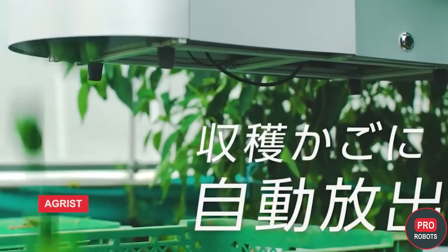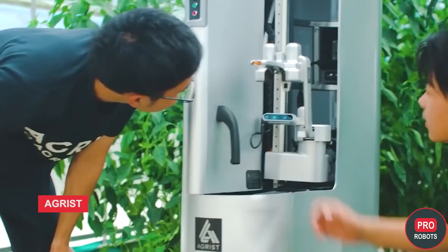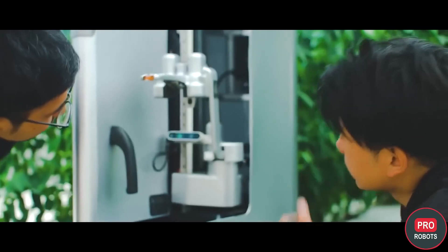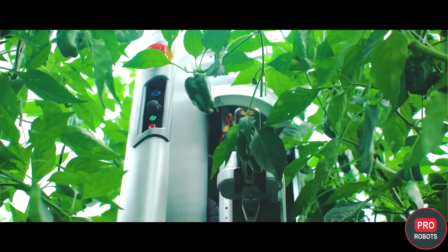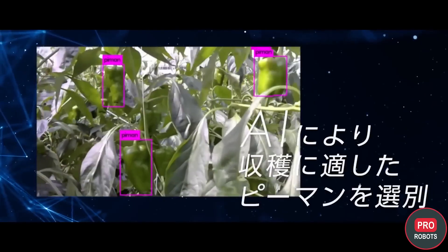At the booth of the Ministry of Agriculture, Forestry and Fisheries, Agrist's autonomous harvesting robot was on display. The simple and affordable robot was designed so that farmers suffering from a shortage of workers could use it economically. The robot moves along stretched wires and uses computer vision to find and pick ripe fruit.